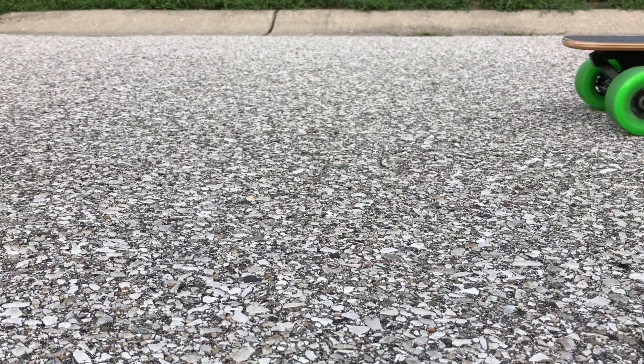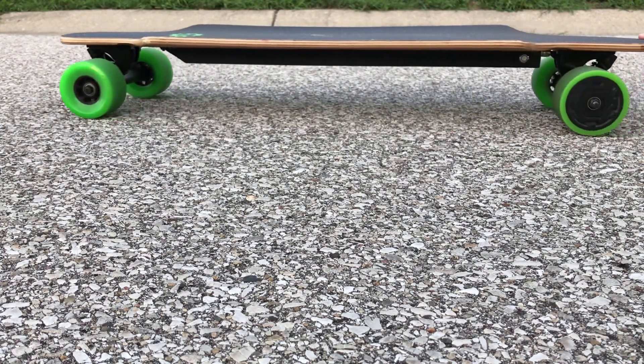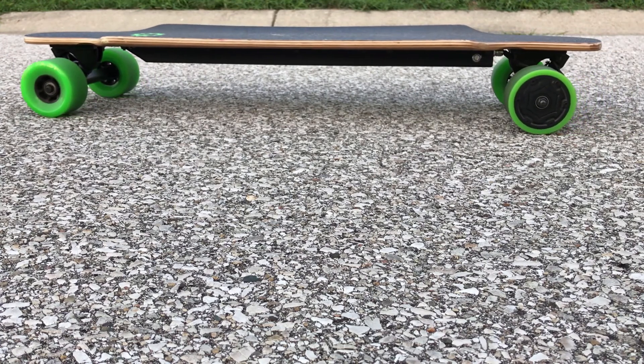So I have two boys. I ended up getting a second Blizzard Hurricane board — same setup, single motor, the green wheels, a different coloration for two different kids. Same setup, same effort. Now I have had one problem with this board, which I'll put in another video, but Blizzard was very good to deal with.